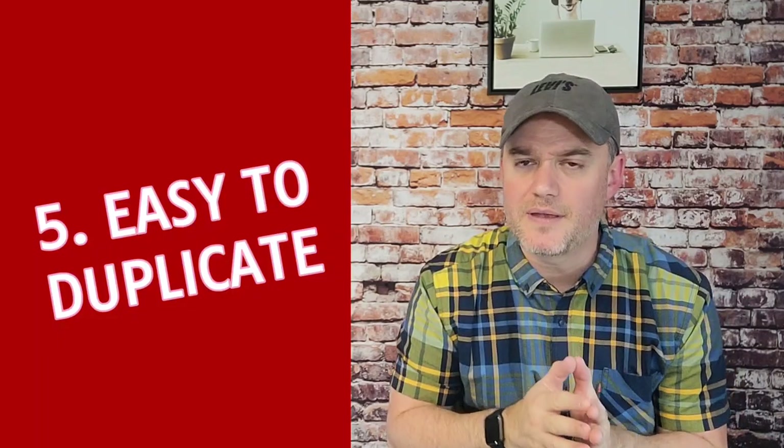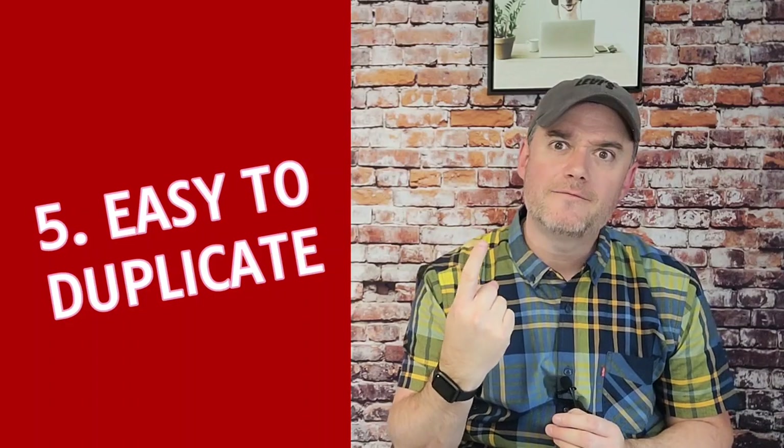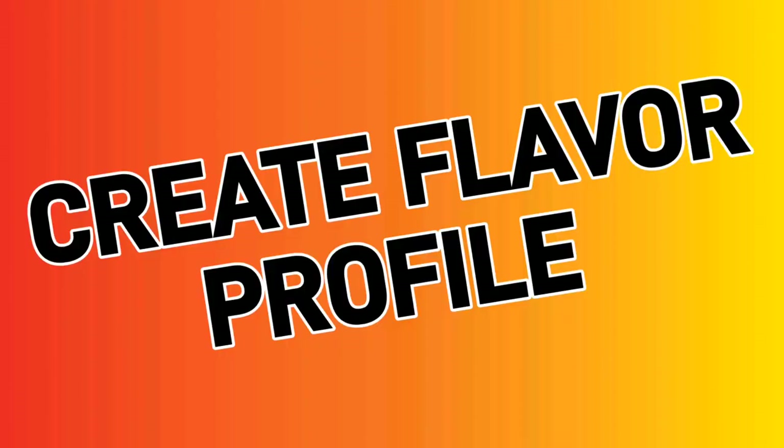Number five: easy to duplicate. Let's say you have one type of roasted seasoned nut blend — a mixed nut roasted a certain way with a certain flavor. There should be a very simple, easy way to duplicate it in a multitude of flavors. Once you have a great recipe for an item, you want to create a variety of flavor profiles. Make sure the recipe is easy to duplicate across multiple different flavors.